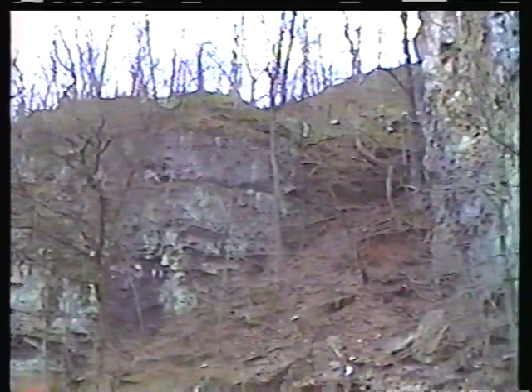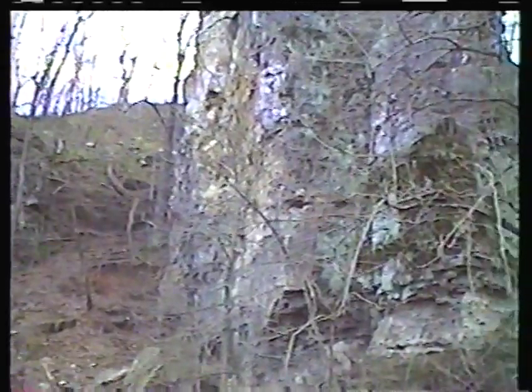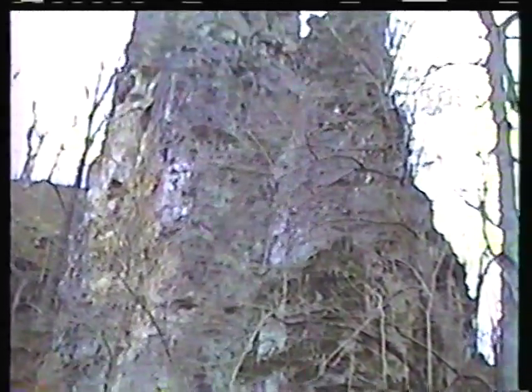How long does it take to form one of these sinks? I'd say a few tens of thousands of years.